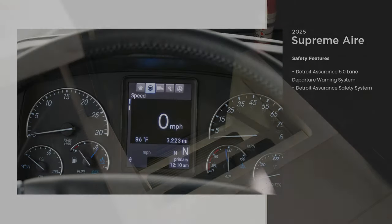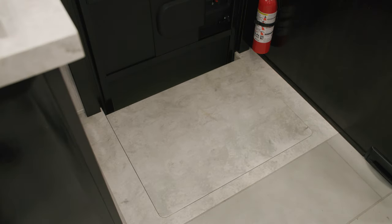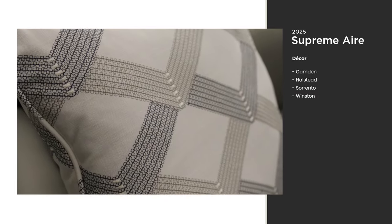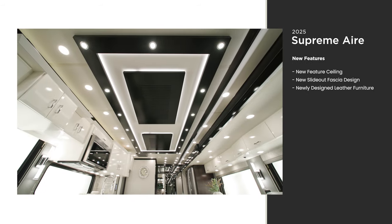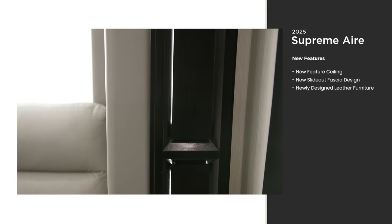The entire living space in the cabin is made even larger with an automatic step well cover, a feature you'll only find on Newmar Super Seas. The Supreme Air offers four new decor options — Camden is seen here. There are also several new features like a new feature ceiling and freshly designed slide-out fascia.